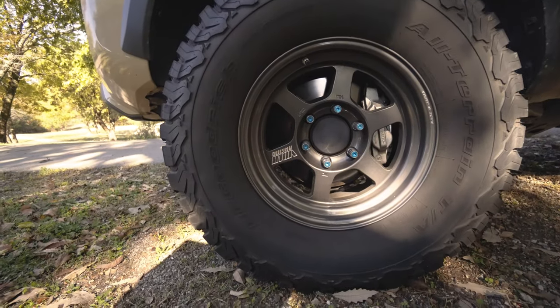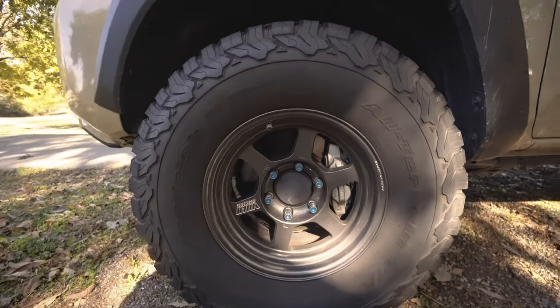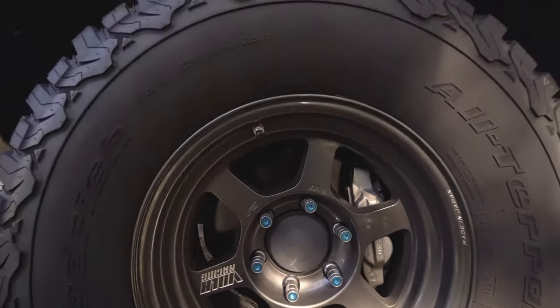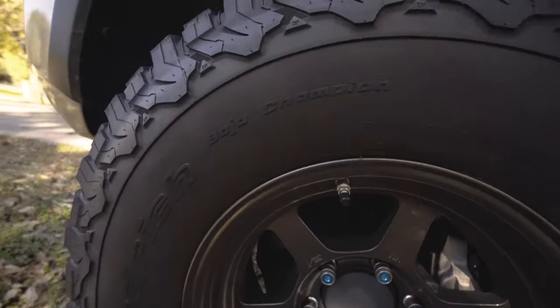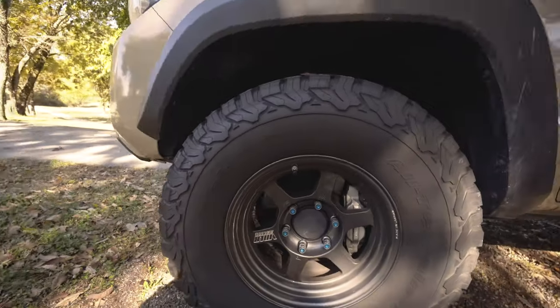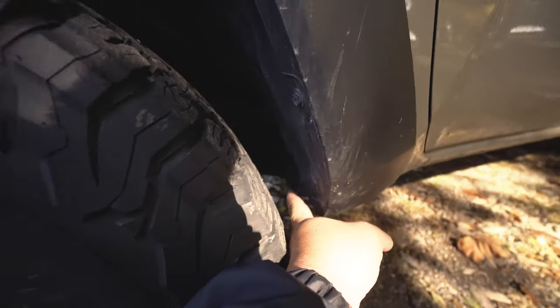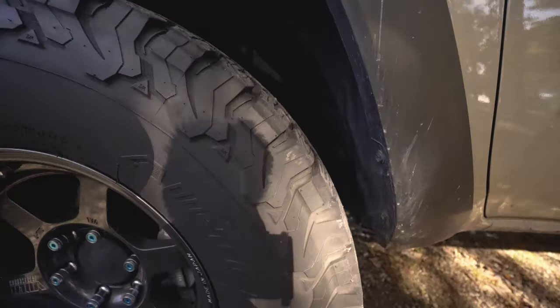As soon as I bought it, I put on a wheels and tire package. These are the Volk TE37 16-inch wheels, also running 285/75/16 KO2s with stock suspension — I haven't upgraded suspension yet. It does rub a little bit; turn a quarter turn and it'll rub right there. All you gotta do is trim a couple pieces off, but it still rubs.